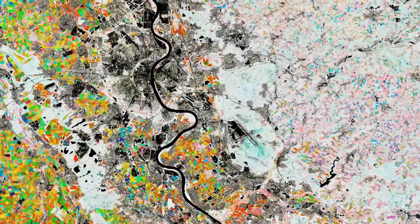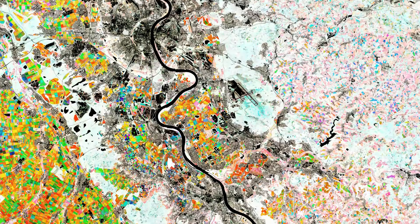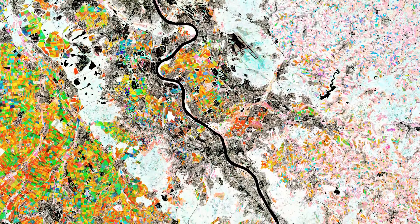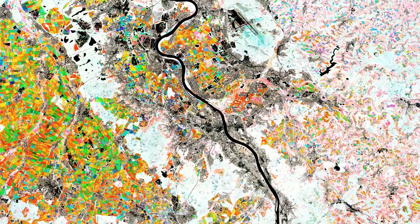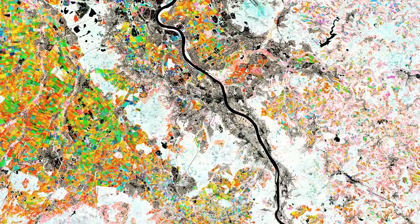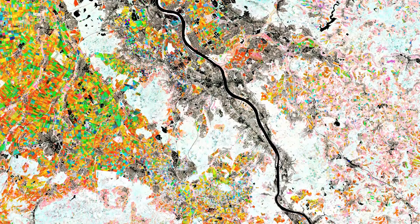This colorful composite image was created by combining three separate normalized difference vegetation index layers from the Copernicus Sentinel-2 mission. This index, NDVI in short, is widely used in remote sensing, as it gives scientists an accurate measure of health and status of plant growth. In this image, each color represents the average NDVI value of an entire season, between 2018 and 2021.